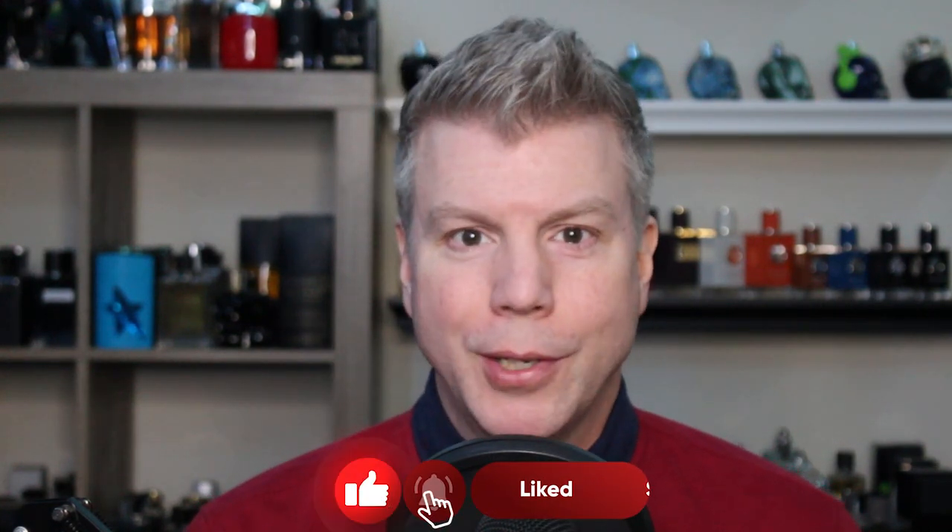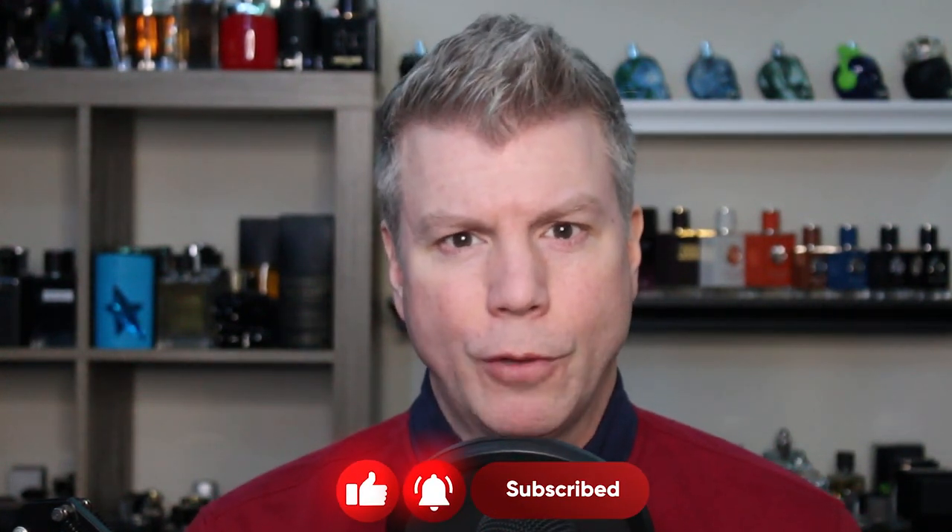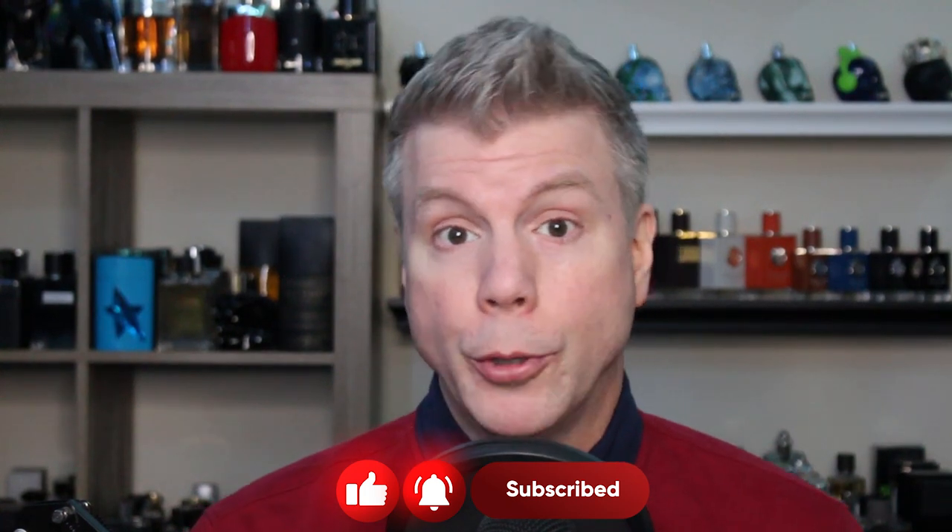What's up everyone, Tommy with StudioSense here. How are you feeling today? Having a good day so far? I hope that you are and I hope your day gets better, because today's video is going to hopefully do three things: save you time, save you money, and give you some great gift ideas for the upcoming Christmas holiday.